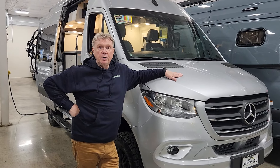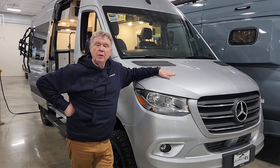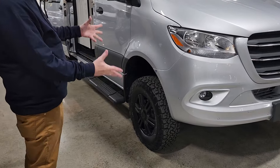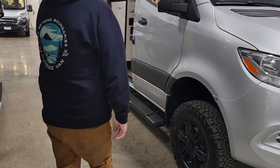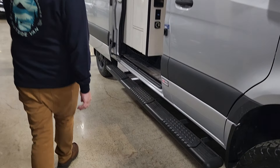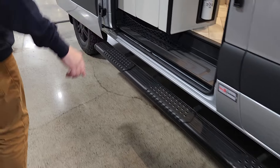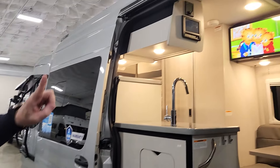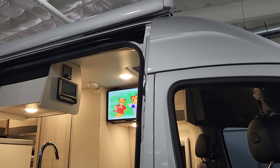This is a very nice unit. It's on the new Mercedes chassis, so it has a four-cylinder twin turbo. This is an all-wheel drive model, so no need to get into a four-wheel drive. There's a lithium battery system. It's got the large running boards — you can see the doors open. It comes with the bike rack and a nice full-length Thule awning on it.